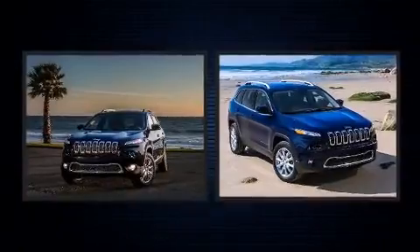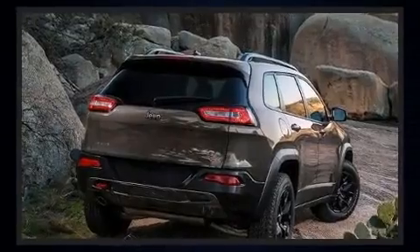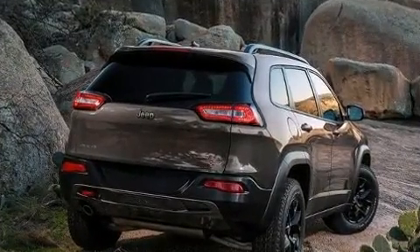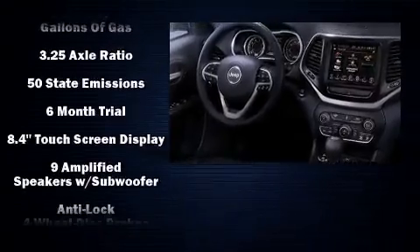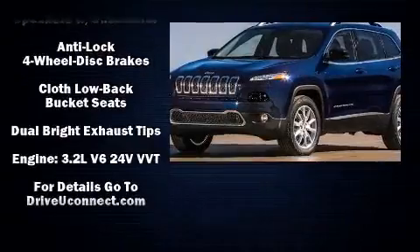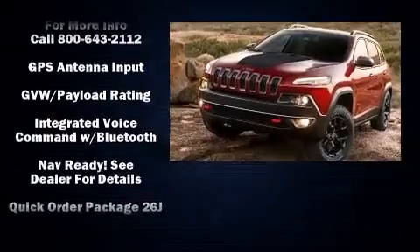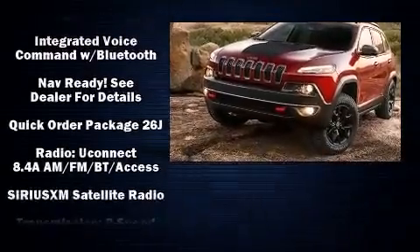Jeep ensures the safety and security of its passengers with equipment such as dual front impact airbags with occupant sensing airbag, head curtain airbags, traction control, anti-whiplash front head restraint, ignition disabling, an emergency communication system, and four-wheel disc brakes with ABS. Brake Assist technology provides extra pressure when applying the brakes.